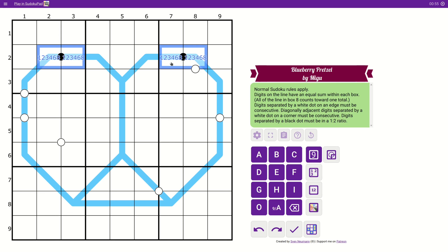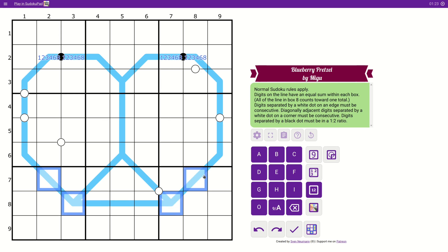So, normal Sudoku rules. These are region lines, so the sum of these three digits must be equal to these three, must be equal to these three, and so on. Those are one region. This means that these are consecutive, these are consecutive, and these are consecutive. And these two are in a 1 to 2 ratio, which means one is double the other. I like to pencil mark these because it's a little restriction and gives us something to start with. Those are either 1-2, 2-4, 4-8, or 3-6.